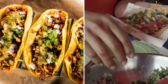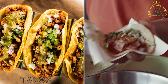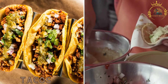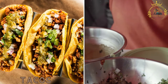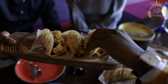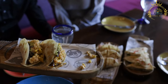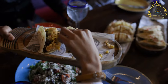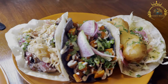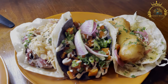Tacos consist of a tortilla filled with various ingredients such as grilled meat like carne asada or al pastor, barbacoa, slow-cooked meat, carnitas, fried pork, or even vegetarian options like grilled cactus, nopales. Tacos are one of Mexico's most beloved and iconic street foods, known for their delicious and diverse range of fillings and flavors. These versatile treats consist of a tortilla, usually corn or flour, folded or rolled around a variety of ingredients.